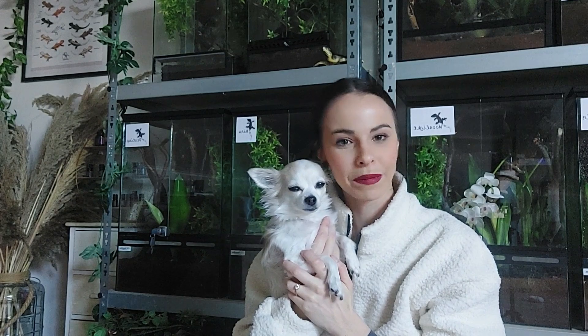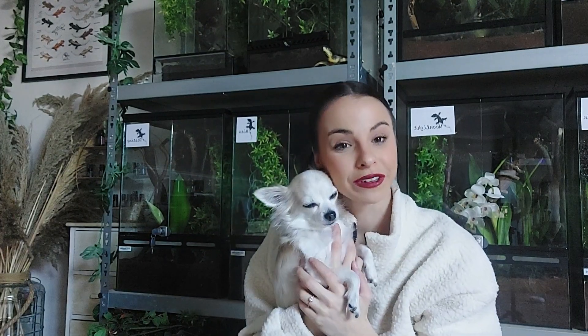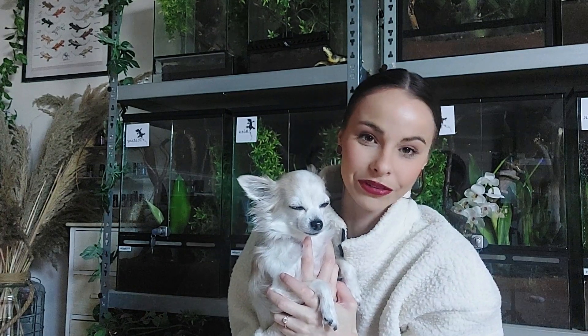Hello everyone, welcome to Char's Animal Corner. First and foremost, my best wishes for 2023. I wish you very much luck for this year and good health. Although it sounds basic, it really is important.